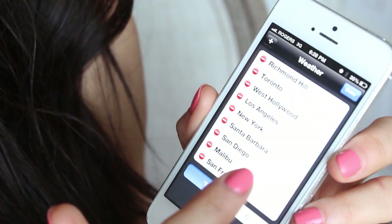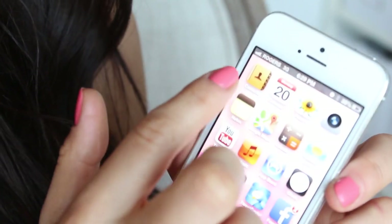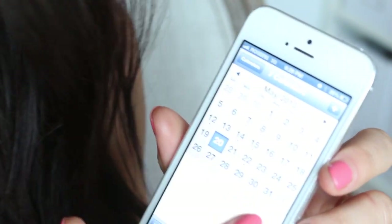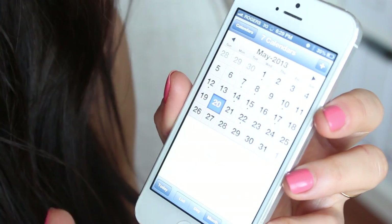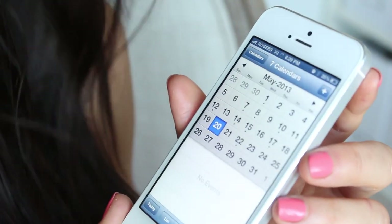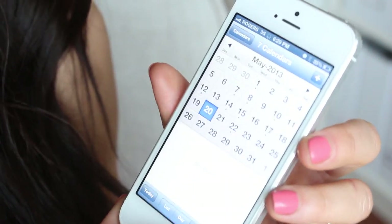On top is Contacts. Next is the Calendar app, which I use a lot for setting up times. I like to use a notebook for my to-do list, but the Calendar keeps you organized when you're planning for a certain date, an appointment, a meeting, or anything like that.